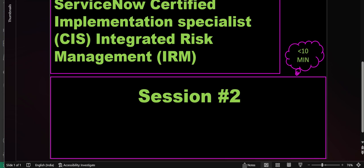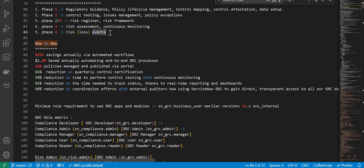In the previous session, we covered different phases of implementation of a sample implementation project. Next, we'll talk about Now on Now, which means ServiceNow has implemented GRC for their own internal use. They talk about the implementation methodology and what savings they have achieved. So we can see some numbers here.